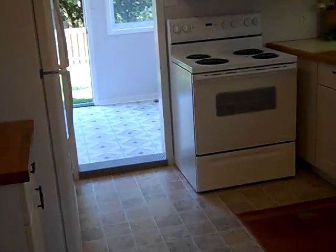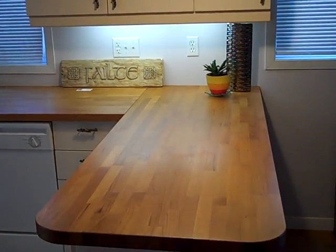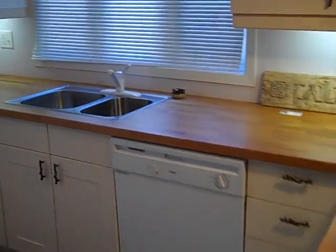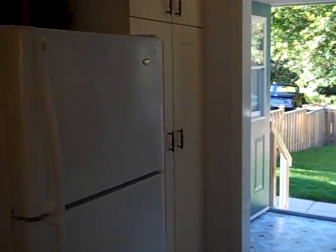Here's the dinette area. Now this kitchen is amazing — it is very large, larger than most homes I've seen that are double the size. It's L-shaped with a butcher block countertop. You've got a dishwasher, double sink, stove, microwave, and a large pantry beside the fridge.